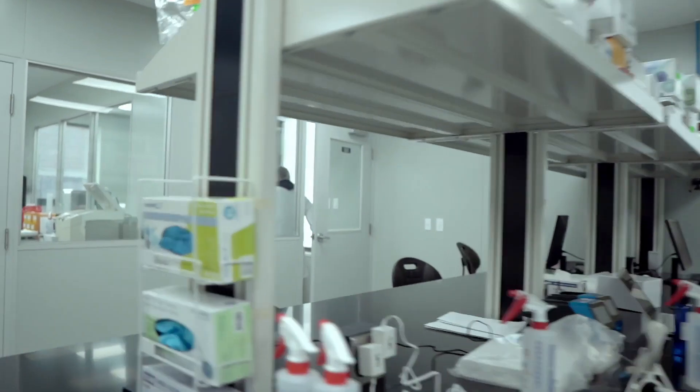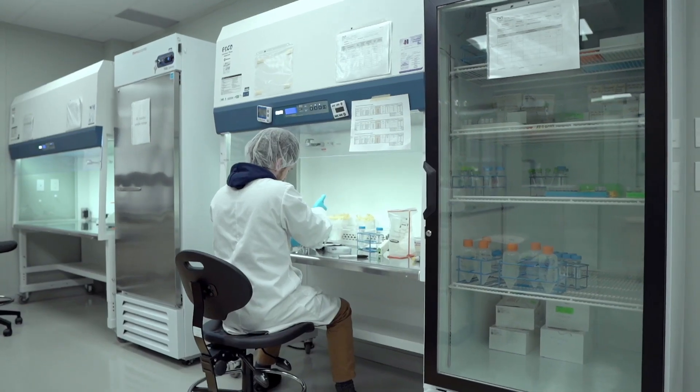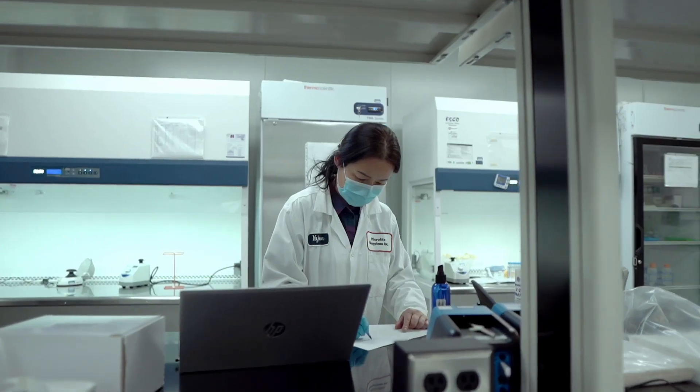All the research and science that we do that goes into all the products we sell starts at the R&D department. We work based on client satisfaction, so a client is going to send in a request with a specific requirement and we're going to try to develop a product based on those requirements.